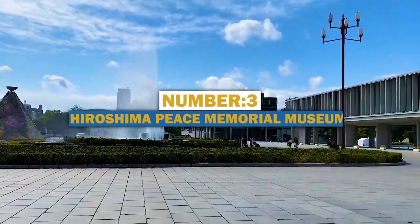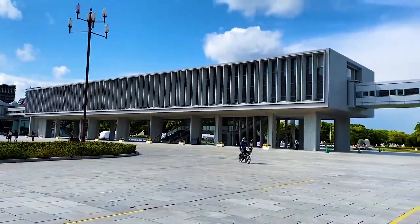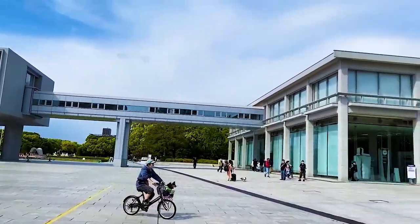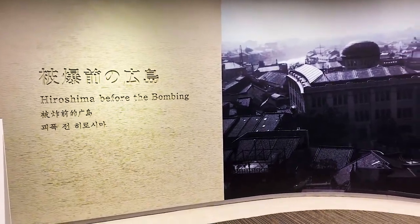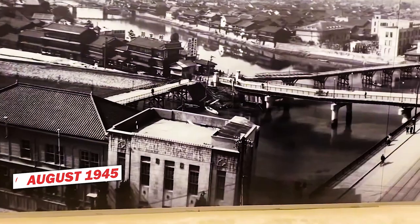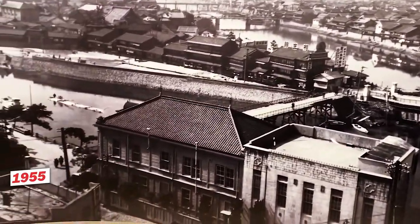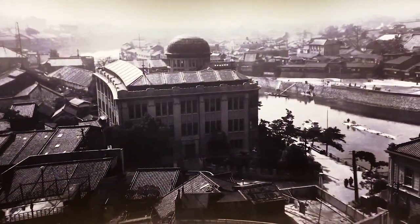Number 3: Hiroshima Peace Memorial Museum. Located in Naka Ward, Hiroshima, this museum is perhaps the most iconic and one of the most visited places in all of Japan. The museum was established in the aftermath of the atomic bombing that happened on the 6th of August 1945, and was officially opened in 1955 to act as a memorial for the events that wreaked havoc on the city 10 years prior.